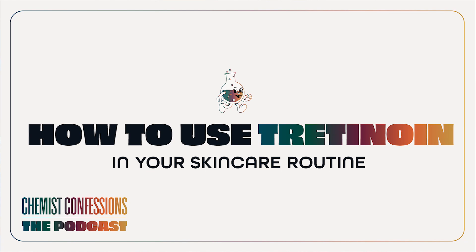To wrap up our tretinoin episode, we are going to talk about some top tips on how to incorporate tretinoin in your routine, whether you are a beginner or you're a little bit more seasoned.